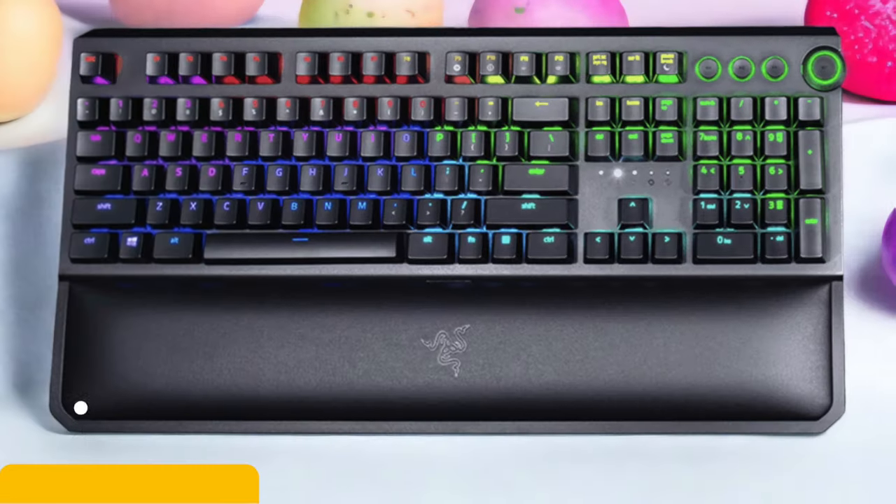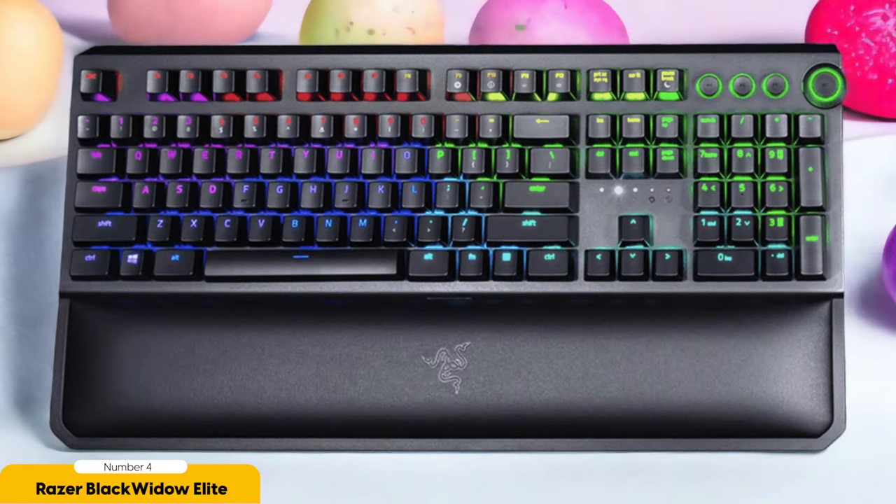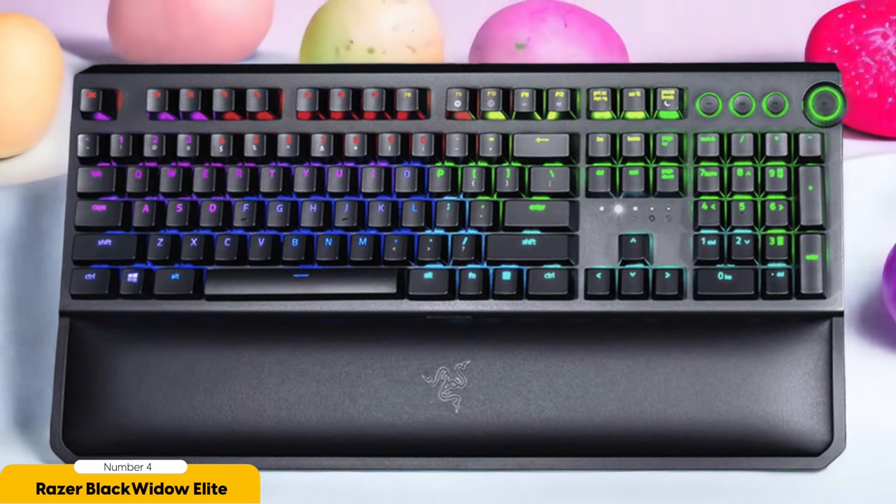Number 4: Razer Black Widow Elite – Best for Most People. The Razer Black Widow Elite is the ultimate keyboard choice for most people, delivering a winning combination of performance, comfort, and versatility. And let me tell you, it's a keyboard that knows how to click with you.